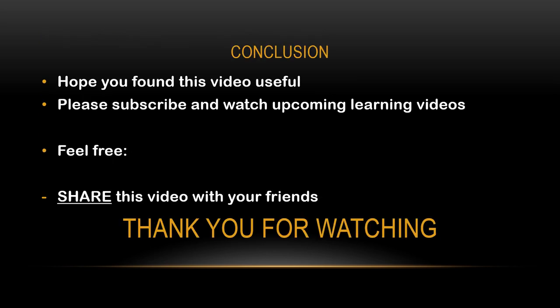I hope you found this video useful. Please subscribe to this channel and watch upcoming learning videos. Also, feel free to share this video with your friends using Facebook, Messenger, or WhatsApp. Thank you for watching.